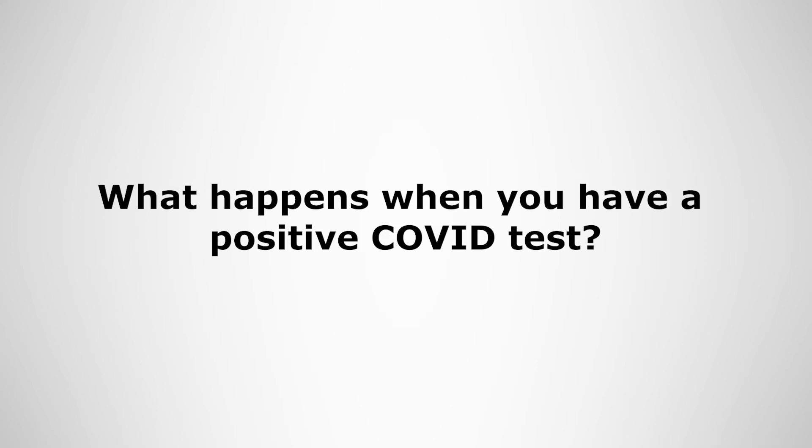If you have a positive test for COVID-19 and you are part of the Treatment Eligibility Group, you will be contacted by the NHS. A healthcare professional will contact you to find out if you have symptoms, when they started, and check if you meet the eligibility criteria. They may then offer you a treatment.